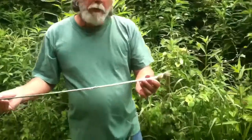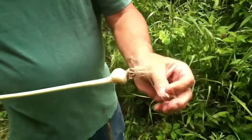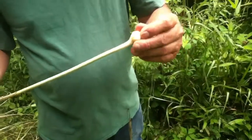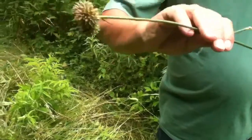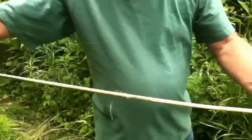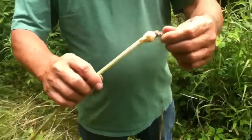One of my favorite edibles: field garlic. Imagine being able to go out and just get your own garlic. It's strong garlic — real strong — doesn't take much at all. There's your flower and seed head on there; that's what you recognize it by. Nice long healthy-looking piece. You can dry it or cook it up.